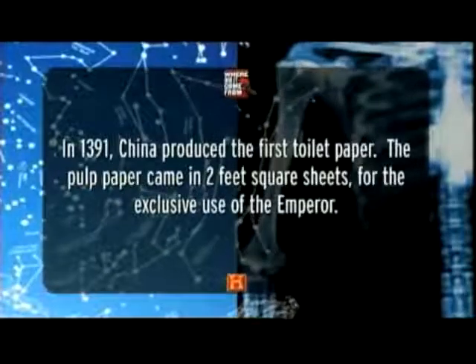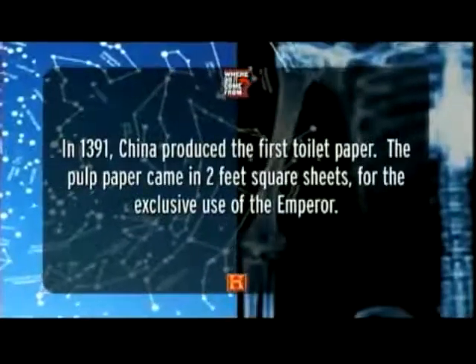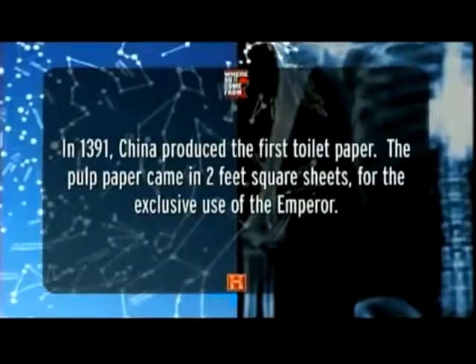In 1391, China produced the first toilet paper. The pulp paper came in two-foot square sheets for the exclusive use of the emperor.